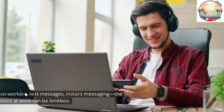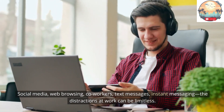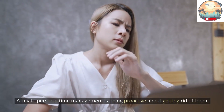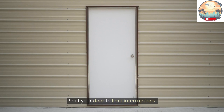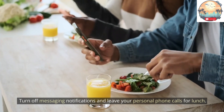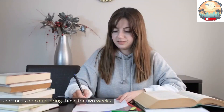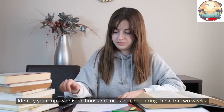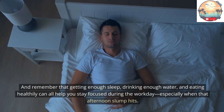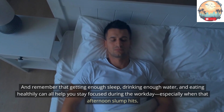Tip 10: Eliminate distractions. Social media, web browsing, coworkers, text messages, instant messaging — the distractions at work can be limitless. A key to personal time management is being proactive about getting rid of them. Shut your door to limit interruptions, close all tabs except the ones you are currently working on, and turn off messaging notifications. Leave personal phone calls for lunch. Take baby steps: identify your top two distractions and focus on conquering those for two weeks. Remember that getting enough sleep, drinking enough water, and eating healthily can all help you stay focused during the workday, especially when that afternoon slump hits.